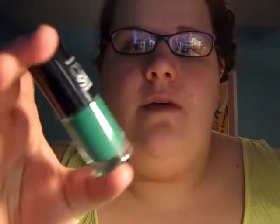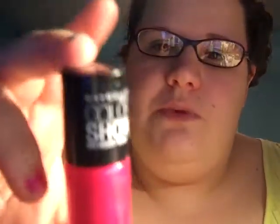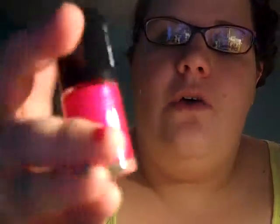I happened to be at Target and I picked up this Maybelline Color Show nail polish in Tenacious Teal, which is shade 330. They're $2.99, so it's a really good price. I also previously had one I liked — also Maybelline Color Show, in shade 180, which is Crushed Candy. Again, $2.99.